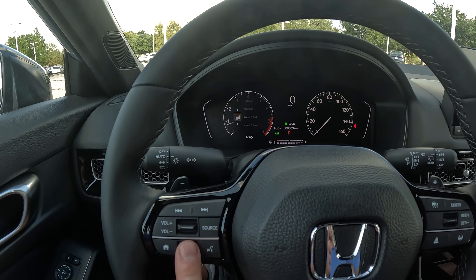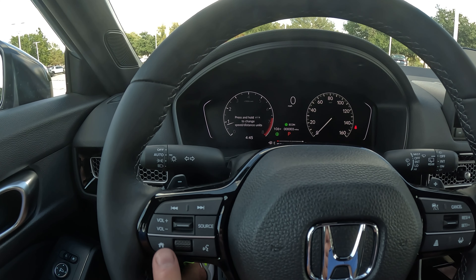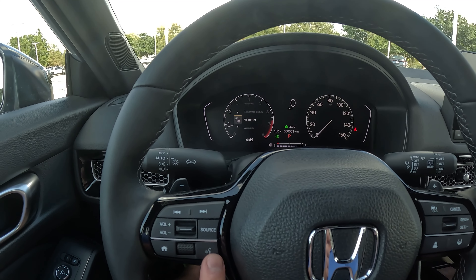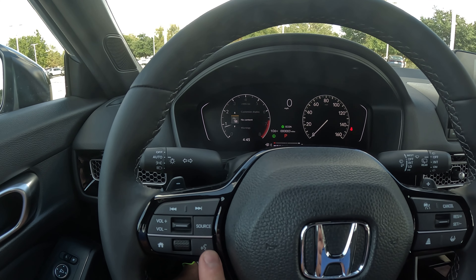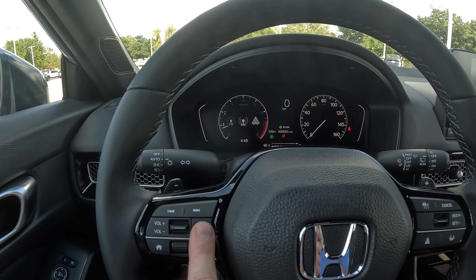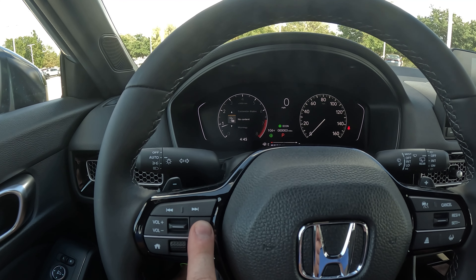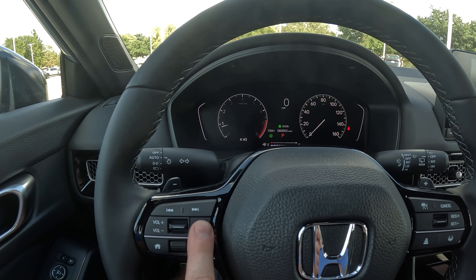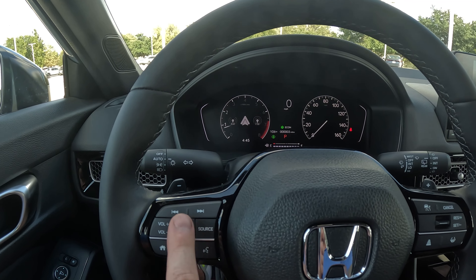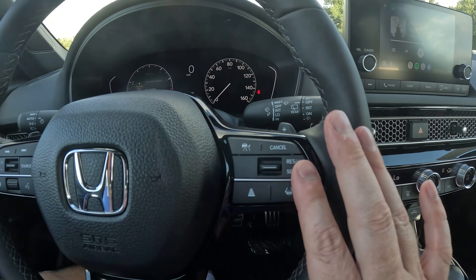On the steering wheel there's a good amount of buttons without being too cluttered. The home button controls what you see in the gauge cluster, and a scroll wheel lets you navigate and select menu options. There's a voice command button for directions or calls, and a source button that jumps to all your audio options — FM, AM, Android Auto, Bluetooth, and USB. You can also control volume and skip tracks right from the wheel.